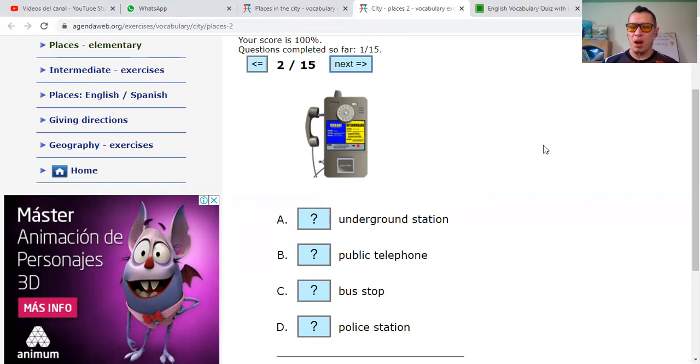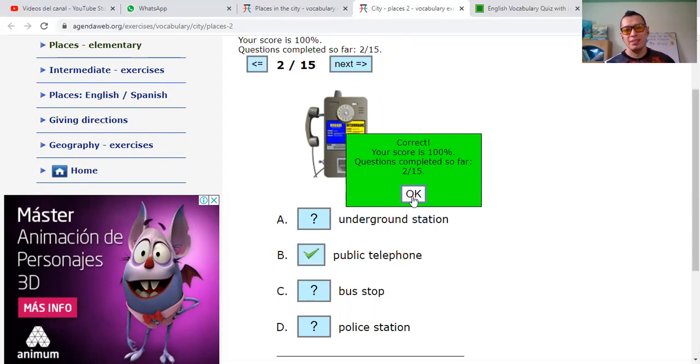Underground station. Public telephone. Bus stop. Or police station. Estación subterránea — no. Estación de policía — police station — no. Bus stop — para el bus — no. It's a public telephone. Now, a lot of people around the world have cell phones, so these public telephones are, in some parts of the world, things of the past — but you can still find them in some cities. Correct.